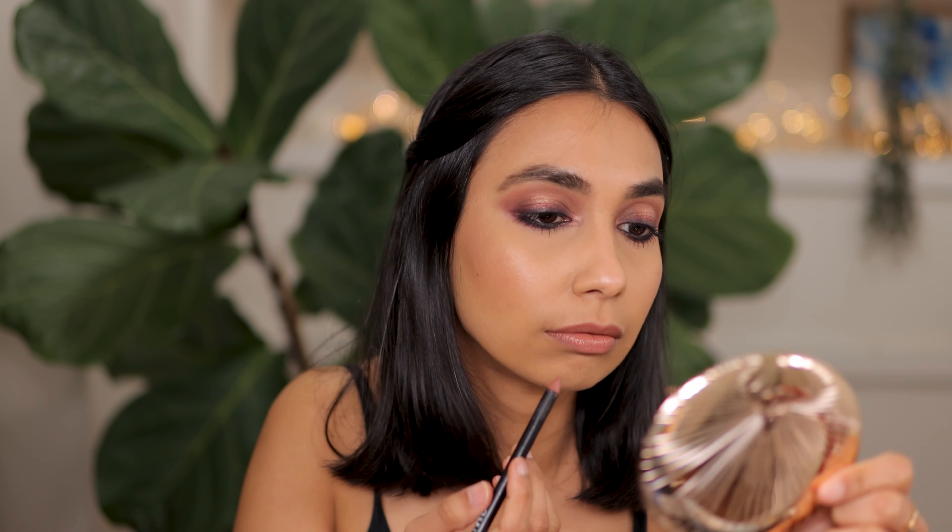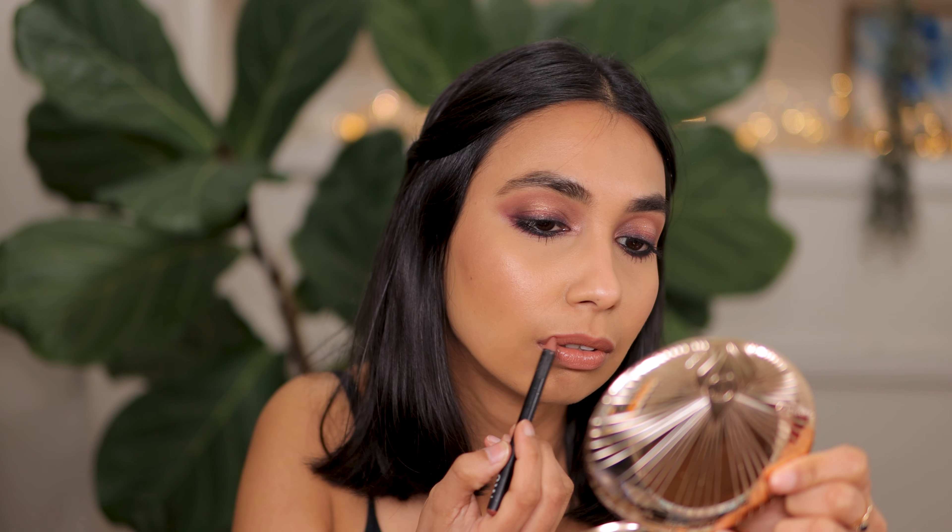What do you guys think? I will add some lip liner on just so you can see what that looks like — just a little bit of that lip liner on the edges. I love this shade.